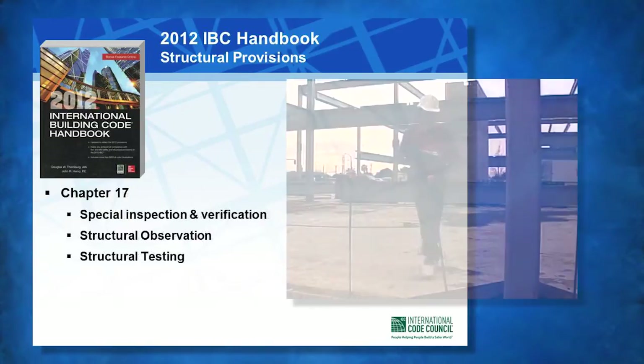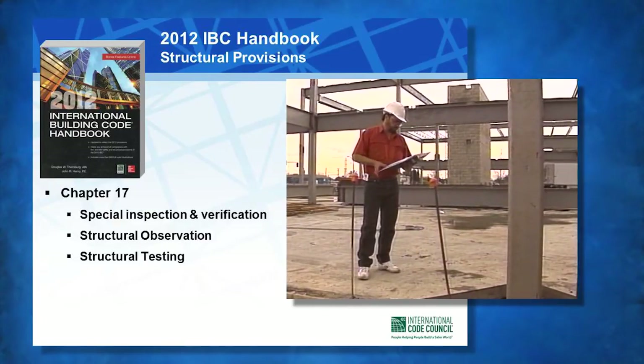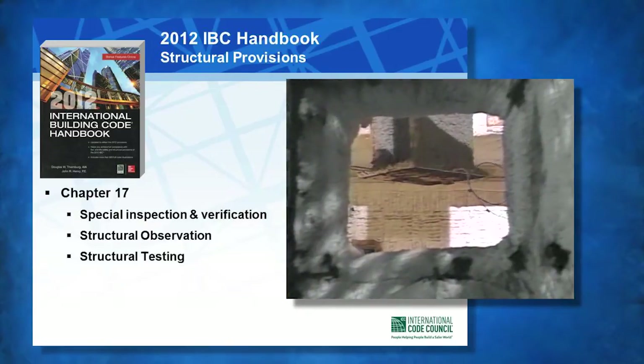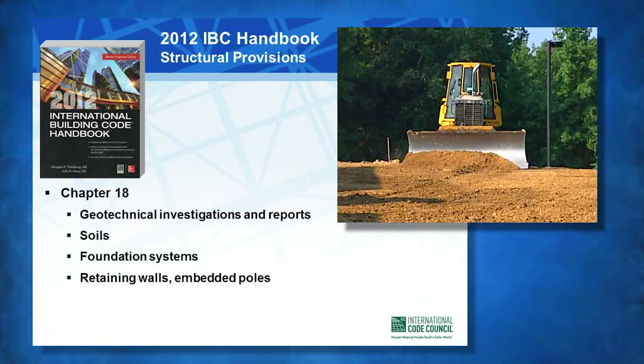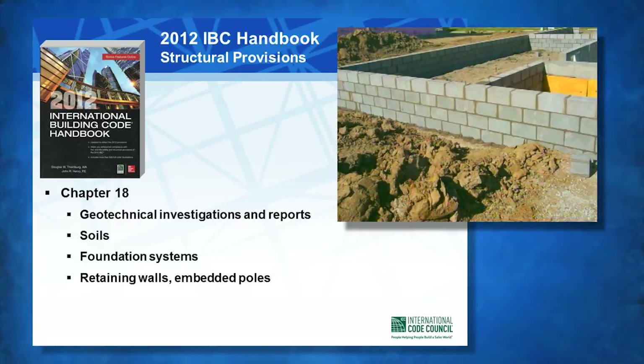In addition to loads, the structural provisions also include discussion of the Special Inspection, Structural Observation, and Structural Testing requirements in Chapter 17. The structural provisions include discussion of requirements for geotechnical investigations and reports, soils, and design requirements for foundation systems in Chapter 18.